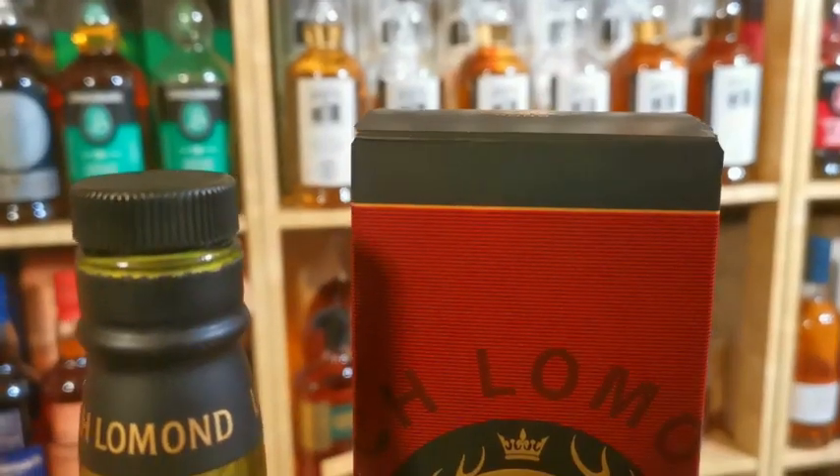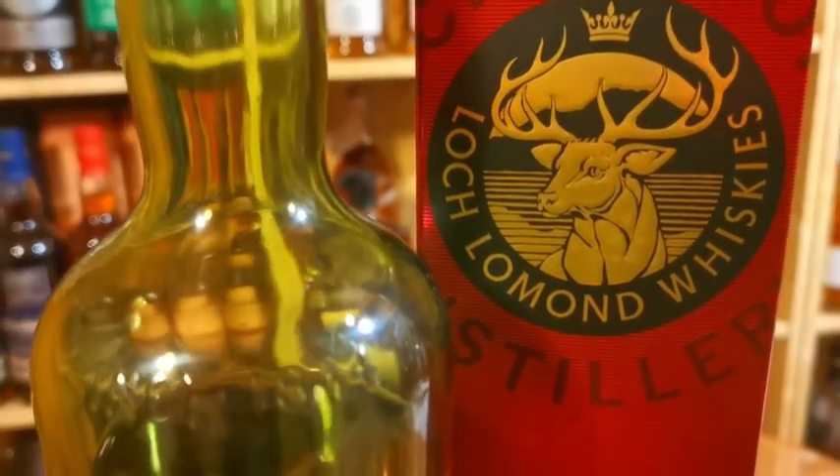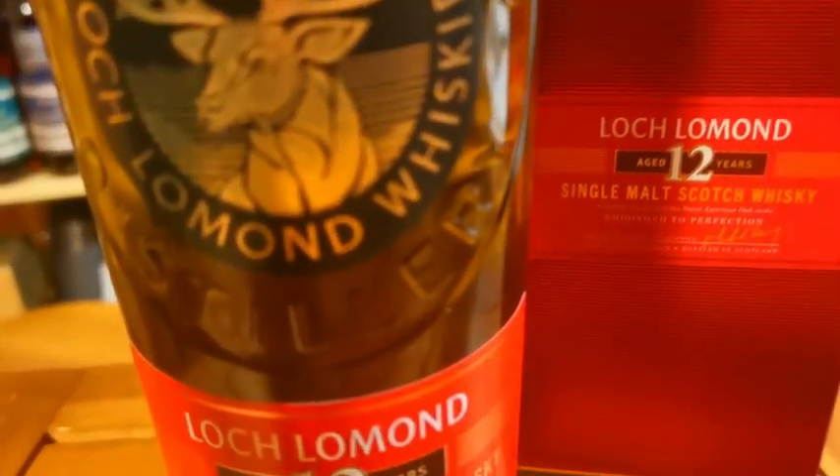Starting nice and light, nice and easy — first up is the Loch Lomond 12. Look at that — beautiful big tall green bottle. It's a 12-year-old age statement, 46 ABV, non-chill filtered, and I believe there's a little bit of color in this. This is an absolutely fantastic, beautifully balanced whiskey — it's fruity, peaches, pears, sweet vanilla, with a little hint of smoke in there. You can pick this up around the £35–£40 bracket, so that's the first one on the list.